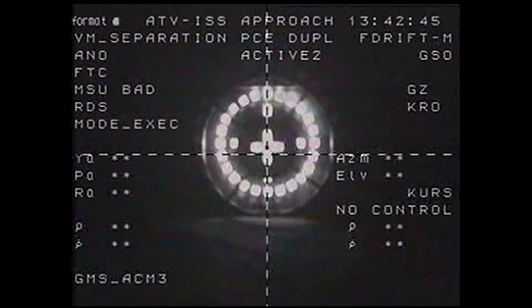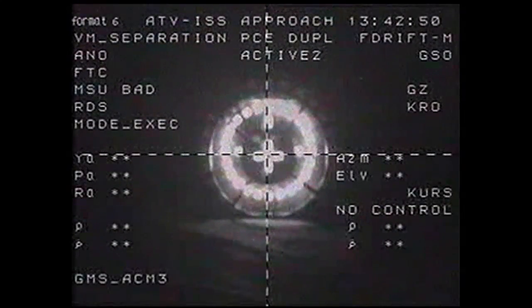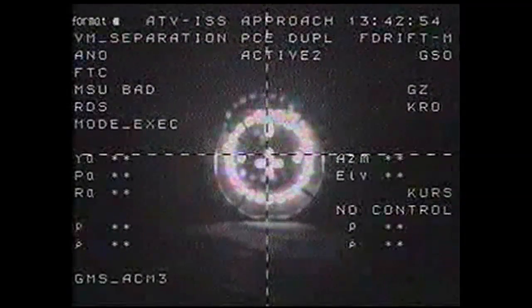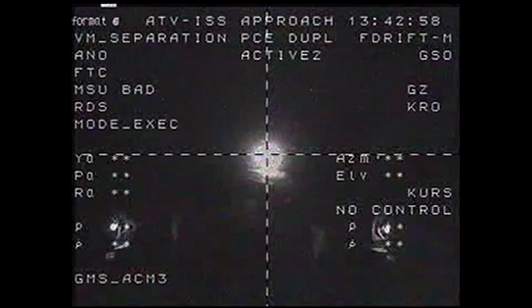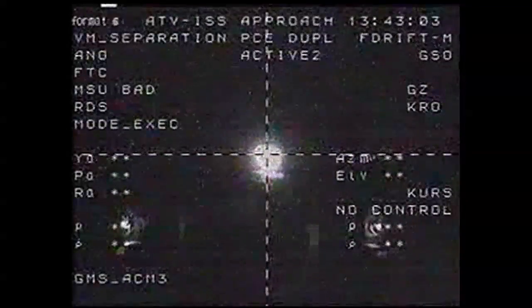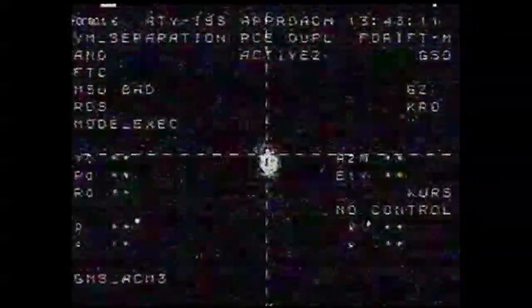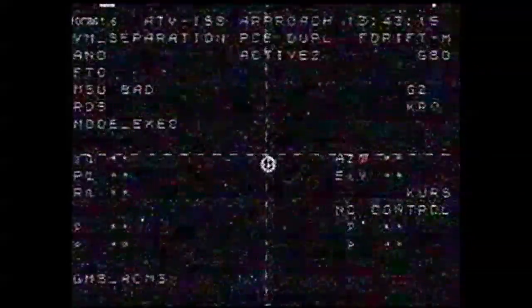Command F8 underscore 3 is sent. The undocking flag is set. Switching to wide angle. Copy wide angle. And the command has been executed. We're at wide angle. Visually, we see ATV separating and velocity increasing.